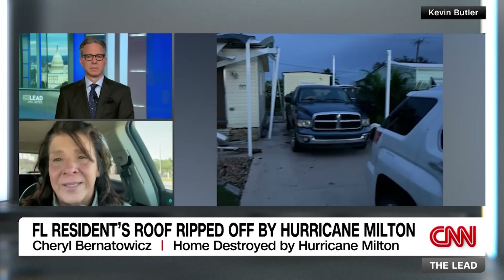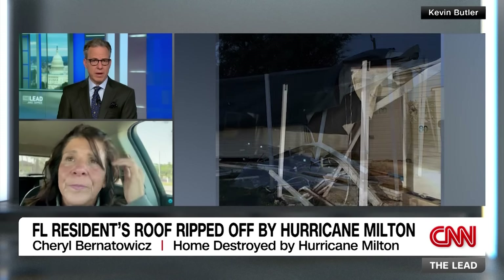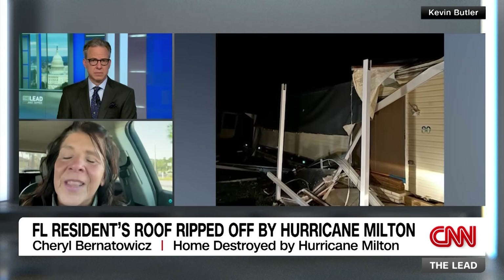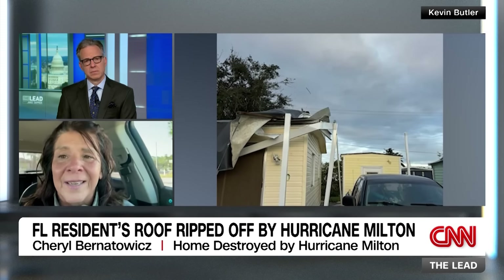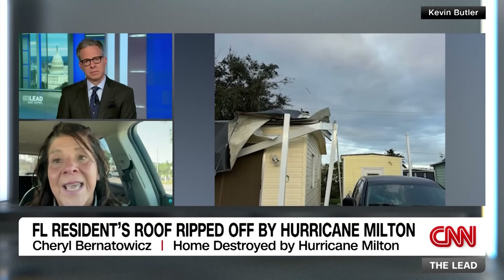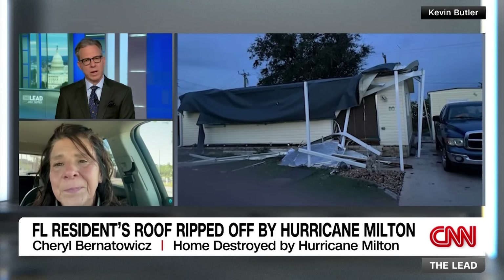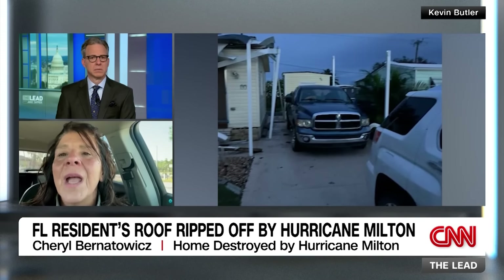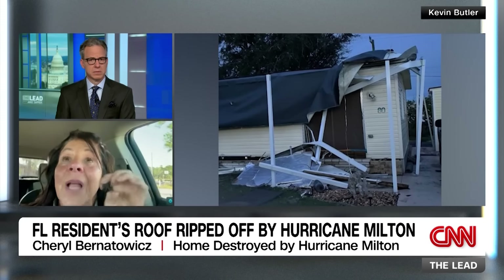Cheryl says honestly she doesn't want to continue living there. After going through it so many times - her fourth hurricane and four times she's been demolished - it leaves a bad taste in her mouth. The anchor mentions she has seven rescue animals and asks if they are okay. Cheryl confirms they are all perfectly fine, thankfully, though it's a lot to keep them all safe and bring them along during an emergency.